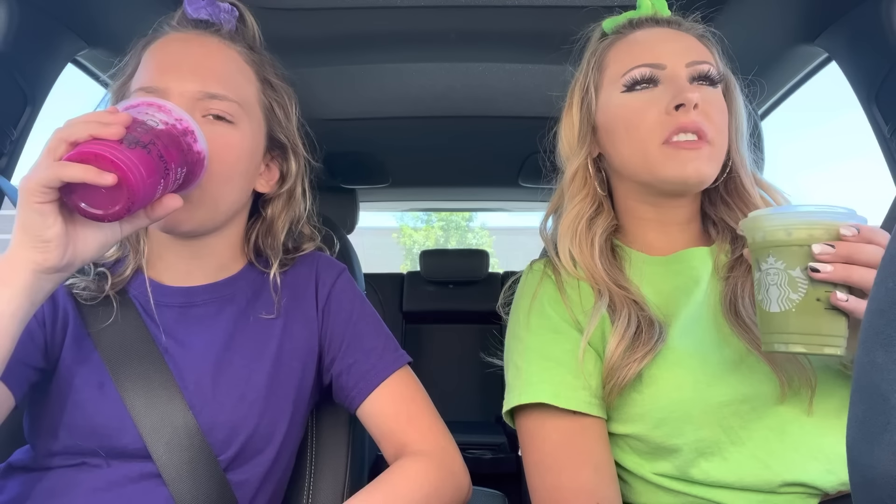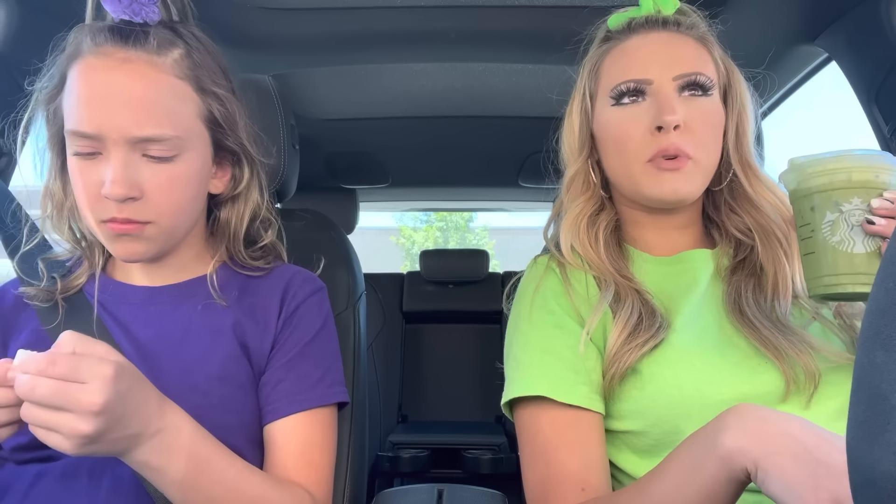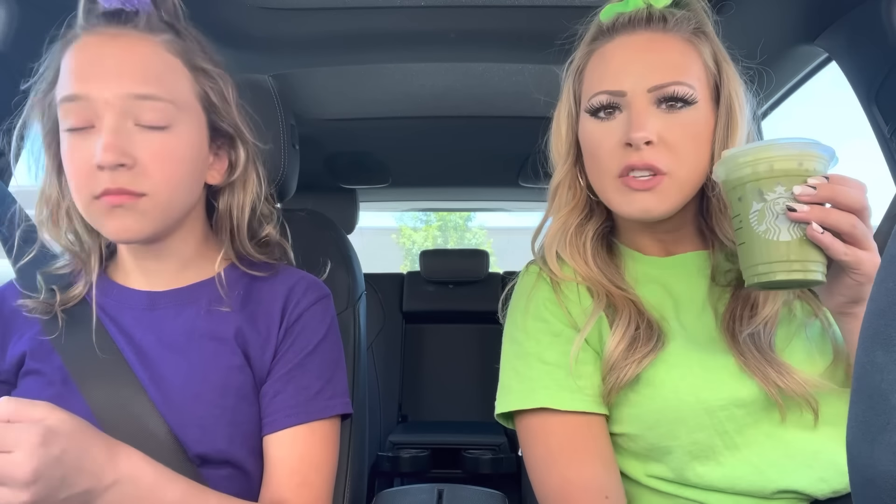Taste test time — three, two, one! Mine literally somehow tastes like pumpkin pie with way too much whipped cream on it. I'm going to rate it a 6.5 out of 10. Callie rates hers a 10 out of 10 — she's absolutely obsessed with it.